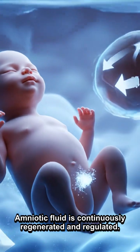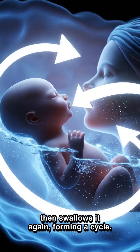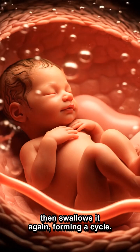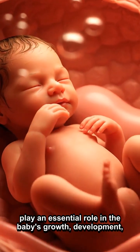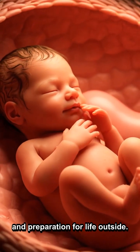Amniotic fluid is continuously regenerated and regulated. The baby excretes urine into it, then swallows it again, forming a cycle. This unique cycle helps amniotic fluid play an essential role in the baby's growth, development, and preparation for life outside.